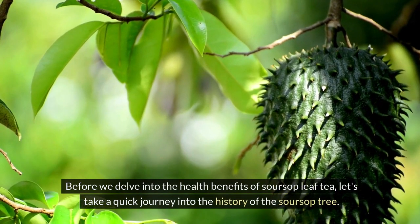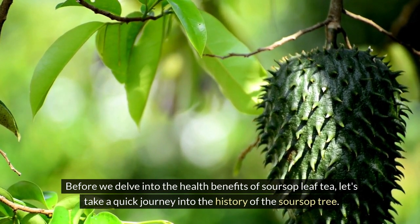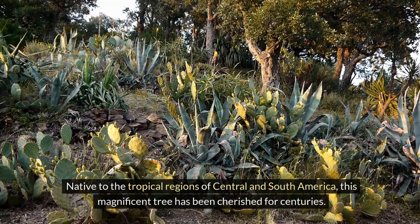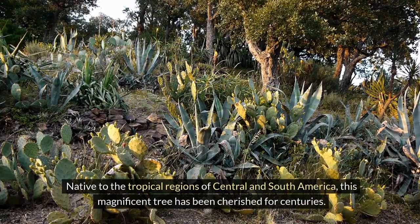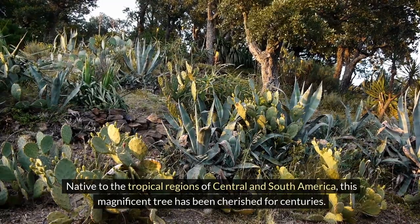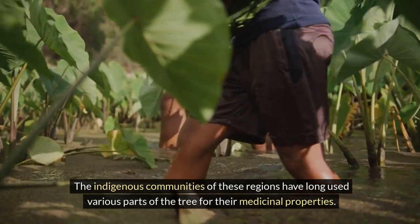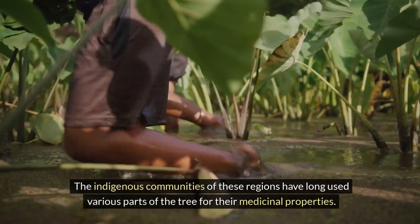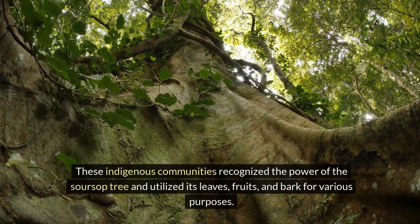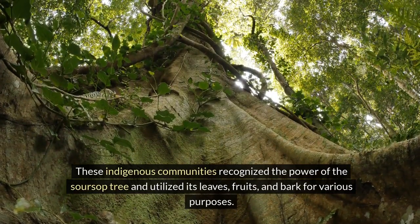Before we delve into the health benefits of soursop leaf tea, let's take a quick journey into the history of the soursop tree. Native to the tropical regions of Central and South America, this magnificent tree has been cherished for centuries. The indigenous communities of these regions have long used various parts of the tree for their medicinal properties, including its leaves, fruits, and bark for various purposes.